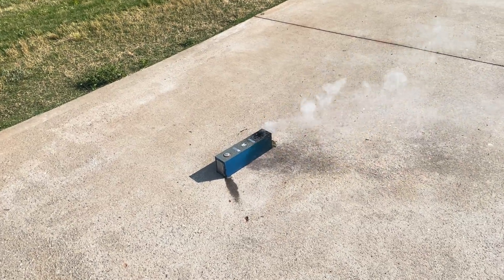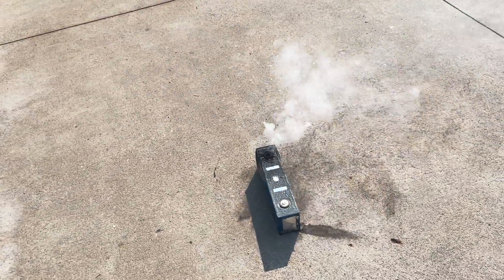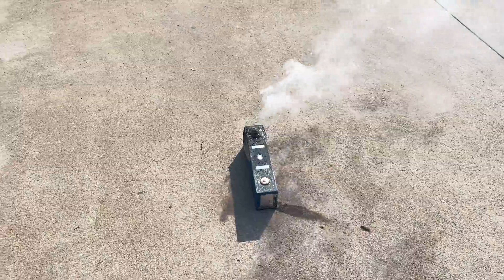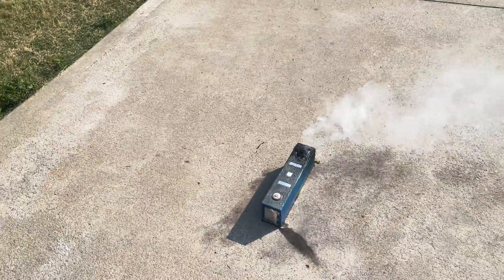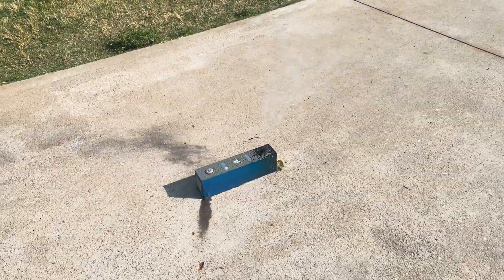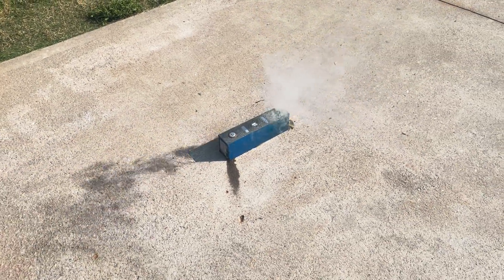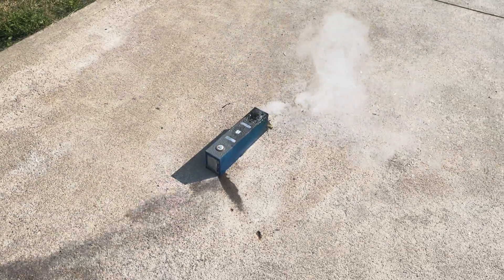I've been recording for seven minutes now, and the amount of fumes coming out of it is about 10% of what it was at the peak — so I'd say this battery is mostly done venting. There you have it. If this was fun to watch, please leave a comment, thank you.